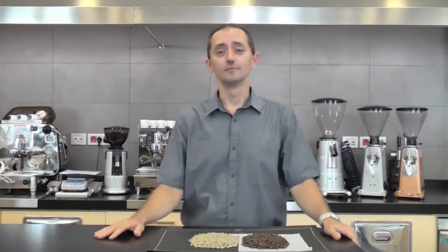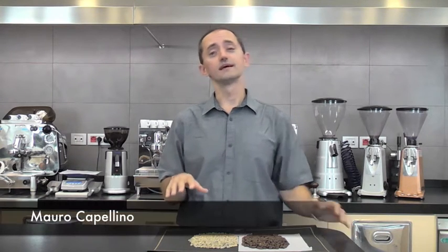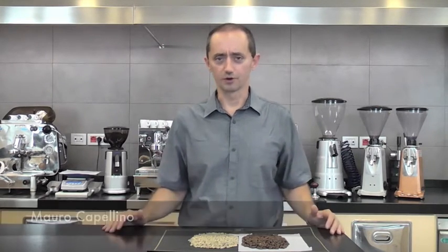Good day. I'm Mauro Capellino from the Sandali Trading Company and I'd like to speak to you today about a coffee that we have just bought from Colombia which falls under our Woman's Coffee Project.